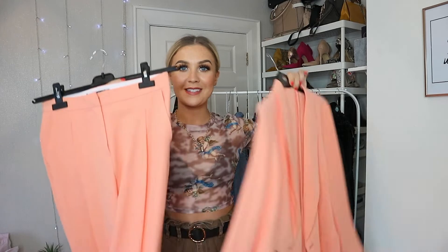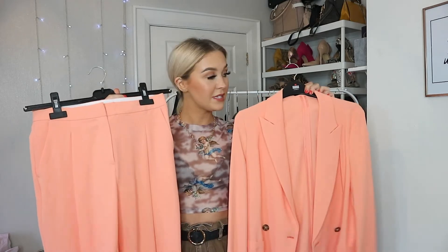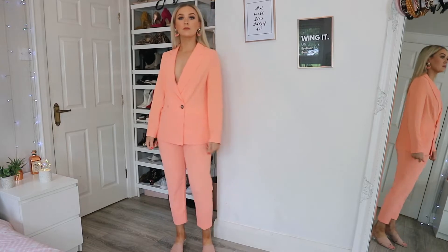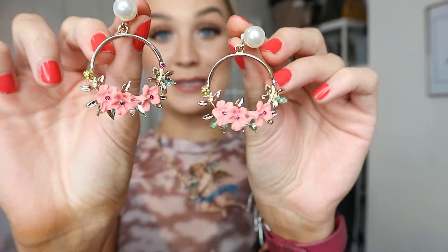I'll start off by showing you the beautiful suit itself. It's from Nasty Gal, kind of like a neon coral. When I saw it I was like, I need it - I just envisioned it so many different ways, and to me that's a really good purchase. You'd spend money on something you know you're going to get the wear out of, but this was not expensive. The first thing I've done is put it on together with absolutely nothing underneath, paired with these amazing earrings from Shein - I just think they're so fabulous.